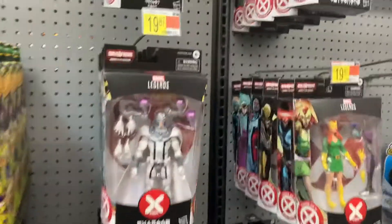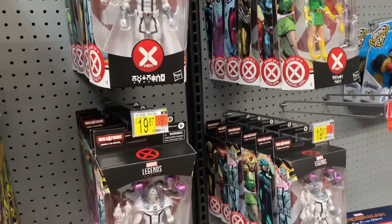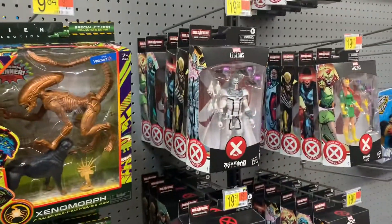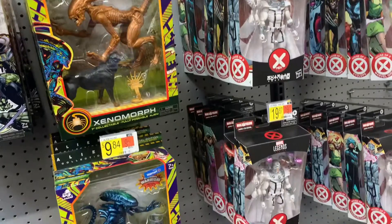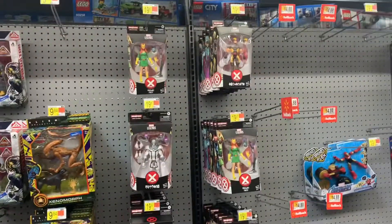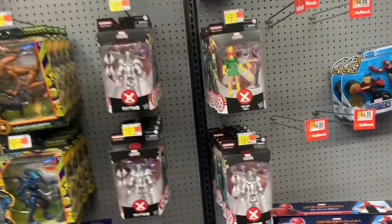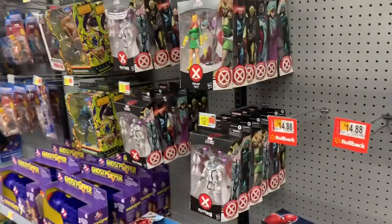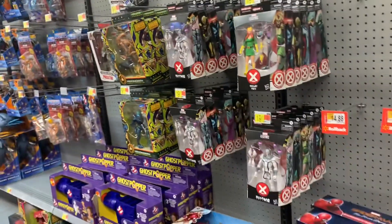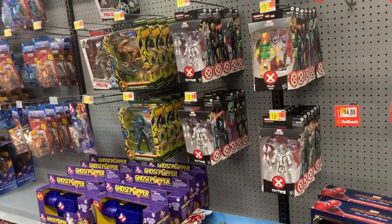It's like 3 cases. How many Wolverines? 1, 2, 3, 4, 5, 6, 7 Wolverines. Look at all those Magnetos out here — you have the whole wave, at least 3-4 cases. People are looking for them but they're here. Come to Walmart. I wish they had one of those stickers on them — you know I scooped them all up, maybe not all but at least a couple of them.